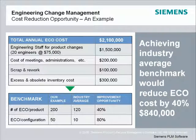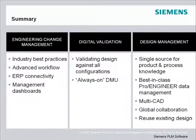As a result of what we've discussed, Teamcenter integrates your globally distributed Pro Engineer design processes into a single collaborative product development environment. Teamcenter — the right tool for the job.